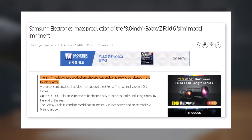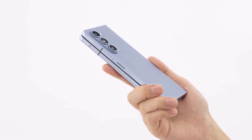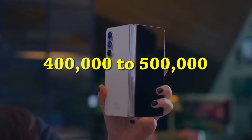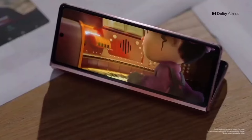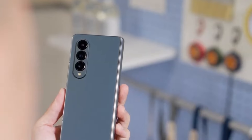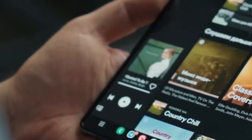The slimmer Galaxy Z Fold 6 is expected to hit the market in the last three months of 2024. Samsung aims to manufacture between 400,000 to 500,000 units of this device, although it will only be available in select countries initially, with China among them. Samsung's goal with this model is to demonstrate its ability to produce a thinner device compared to their current Galaxy Z Fold phones.